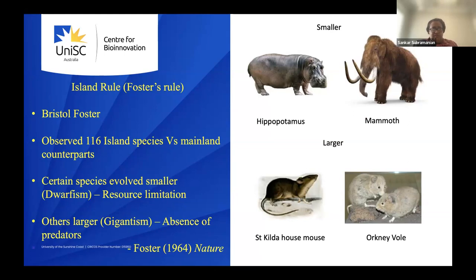Let me start with the Island rule, or Foster's rule. Bristol Foster observed around 116 species in islands and their counterparts on the mainland — for example, a deer in Ireland versus the same species on the mainland. He recorded their morphology and size, and hypothesized that certain species evolved smaller, called dwarfism, while other species got bigger. Examples include hippopotamus in islands found to be small, mammoths on Wrangell Island found to be small, and rodents like the St. Kilda mouse.